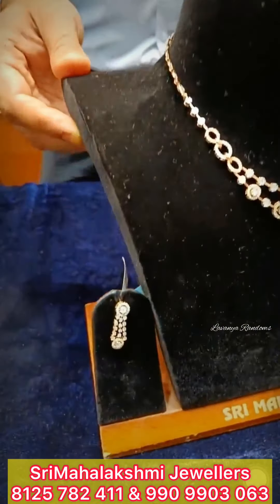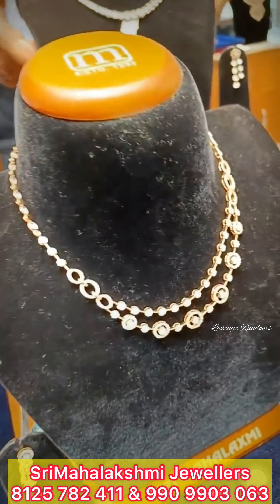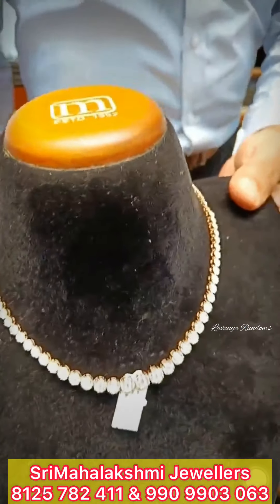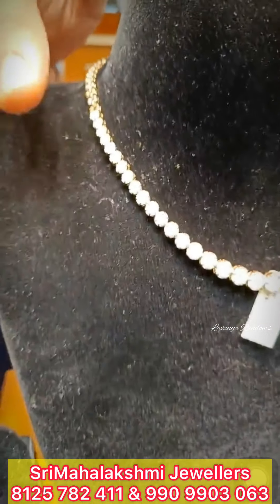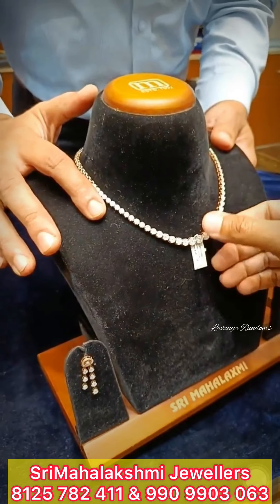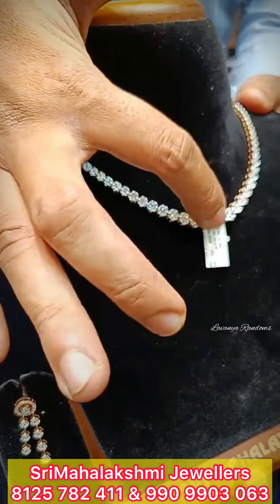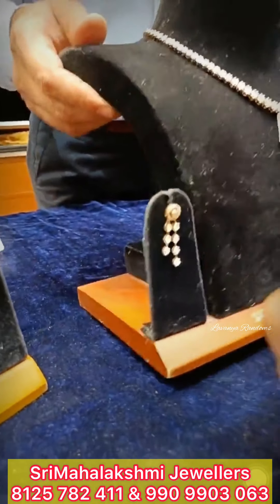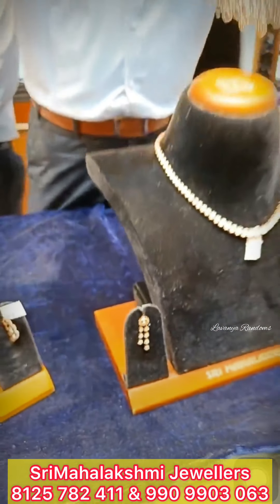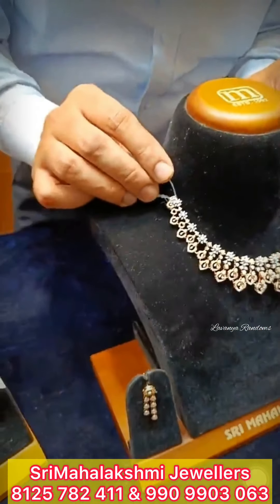Put a single diamond necklace. My brother, this is a single diamond with a pressure fitting. This is approximately 3 and a half to 4 lakhs. This is a matching earring — a single start or a hanging. It's a loose barrel with connection. This is a chain necklace.